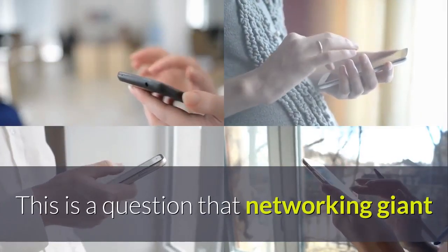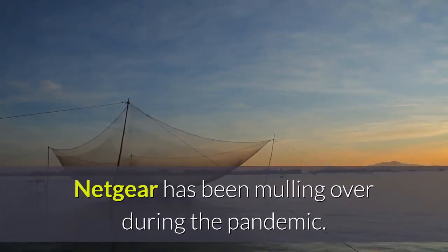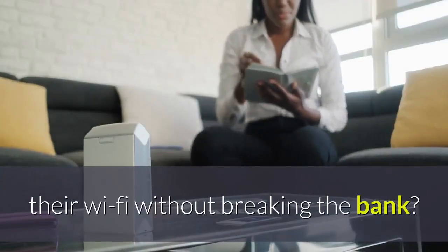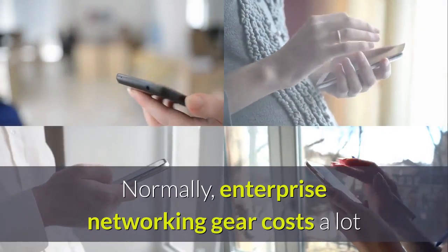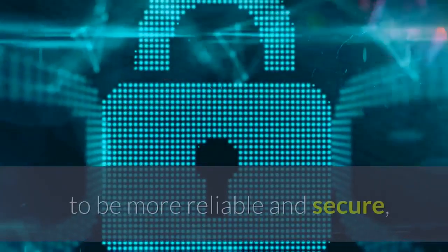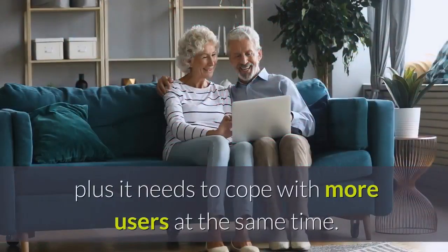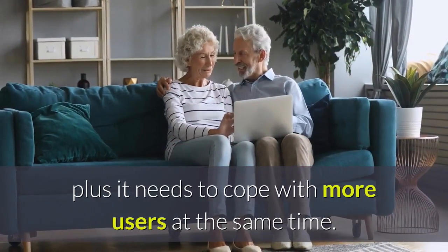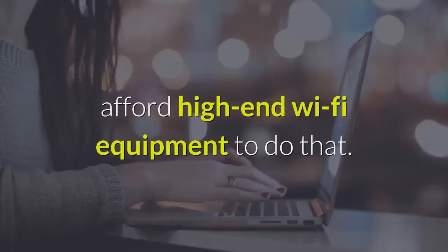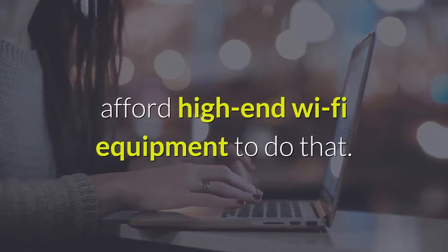This is a question that networking giant Netgear has been mulling over during the pandemic. How can it help businesses improve their Wi-Fi without breaking the bank? Normally, enterprise networking gear costs a lot because it's built to handle higher transmission speeds, to be more reliable and secure, plus it needs to cope with more users at the same time. Most small businesses can't necessarily afford high-end Wi-Fi equipment to do that.